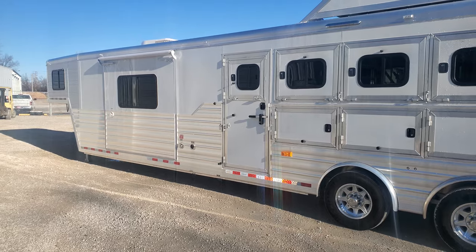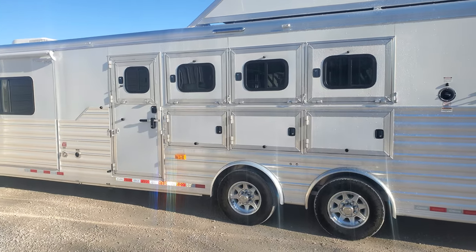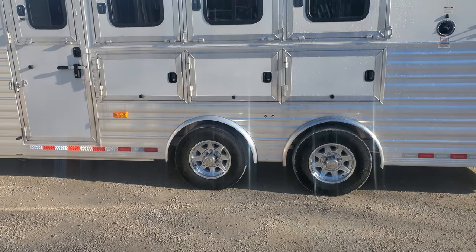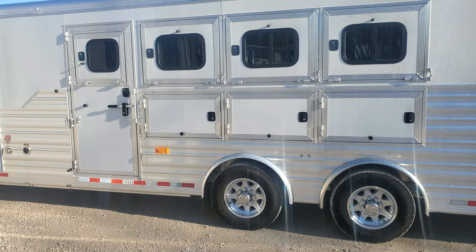It's a really clean one-owner barn-kept trailer. We've run it through the shop — we've service inspected everything. This trailer's ready to roll. It's got 9k axles with 17-and-a-half-inch wheels and a set of Continental tires that are less than six months old.